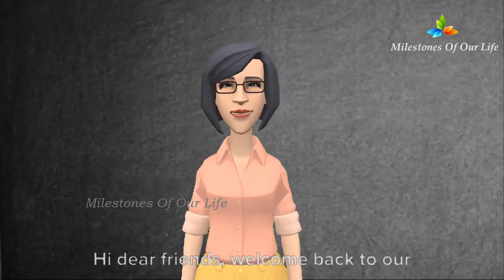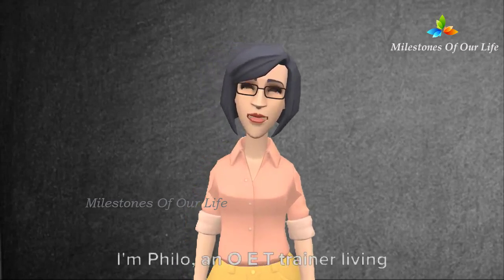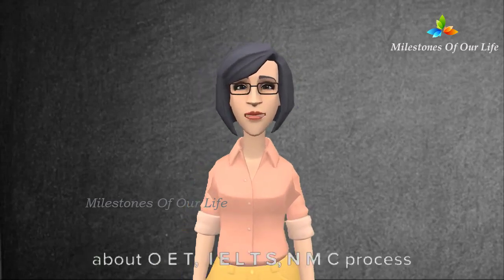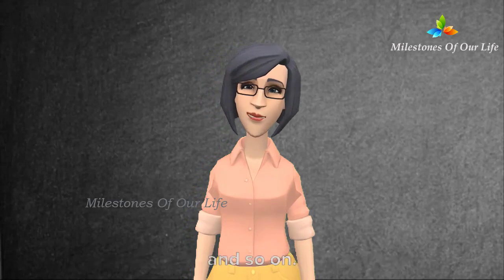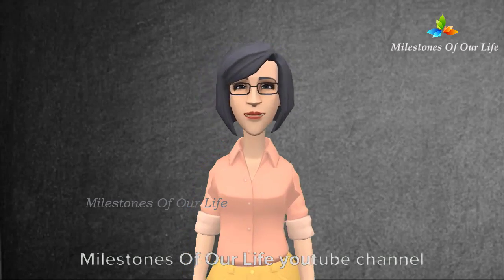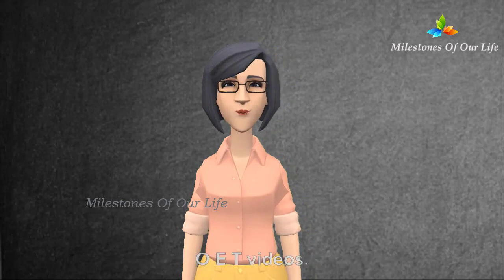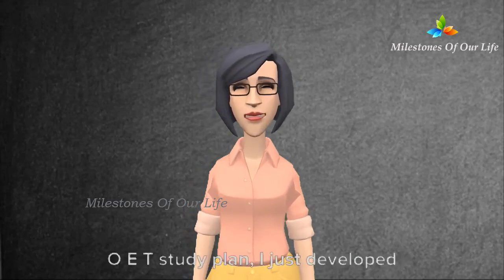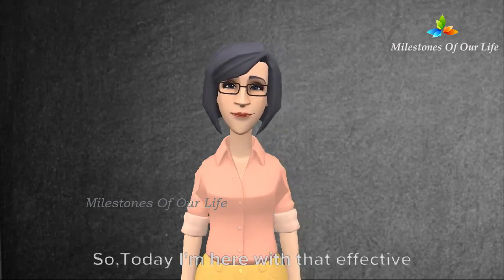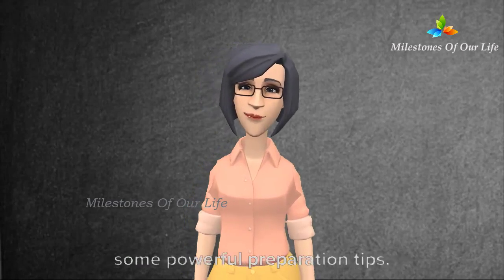Hi dear friends, welcome back to our YouTube channel Milestones of Our Life. I'm Philo, an OET trainer living in the UK. We have already uploaded many videos about OET, IELTS, NMC process, and so on. If you couldn't find them, just search Milestones of Our Life YouTube channel and click onto videos to get access to the series of OET videos. Today I'm here with an effective 30-day OET study plan along with some powerful preparation tips.